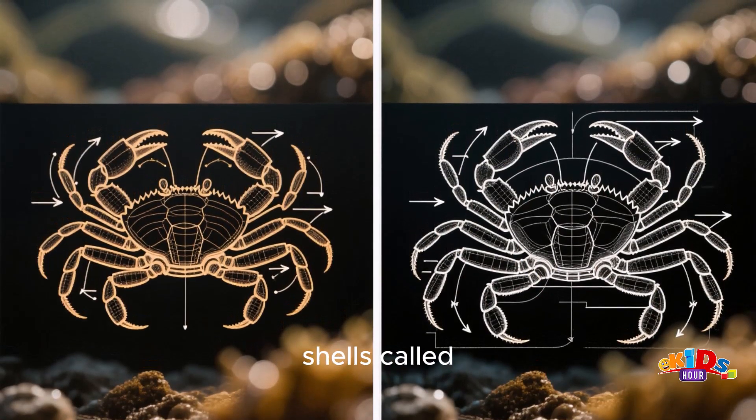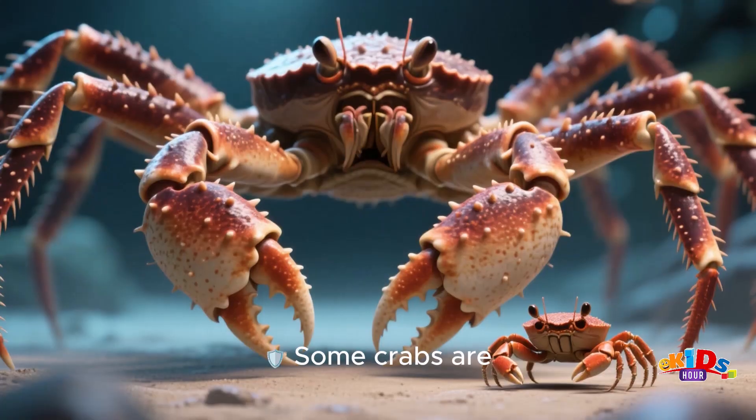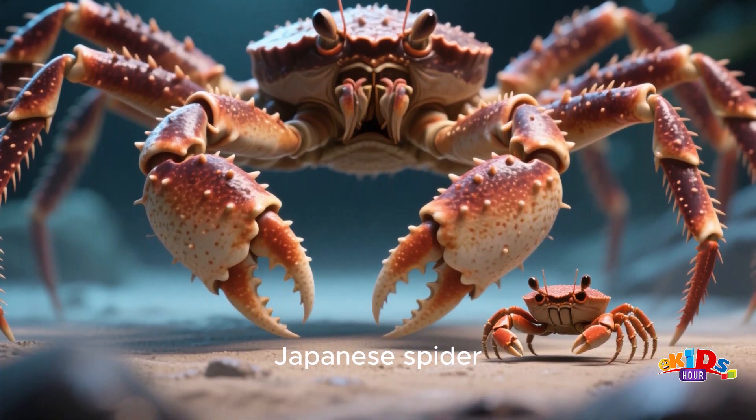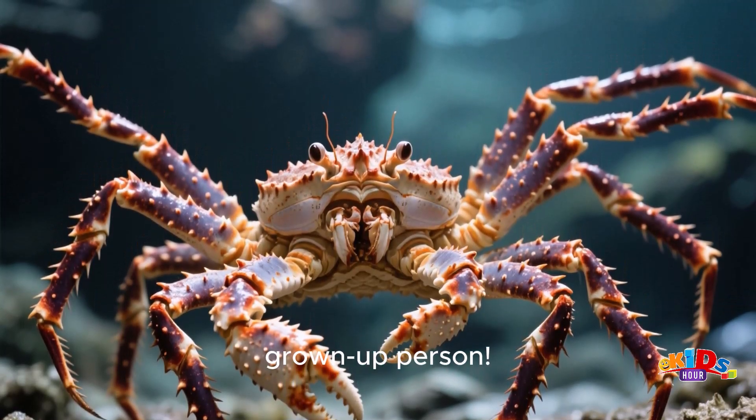Crabs have hard shells called exoskeletons that protect them like armor. Some crabs are small, and some are huge. The biggest crabs are called Japanese spider crabs, and their legs can be longer than a grown-up person.